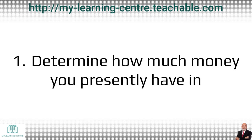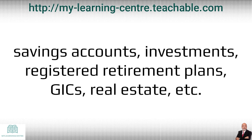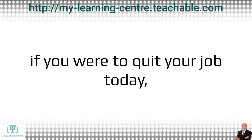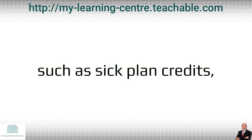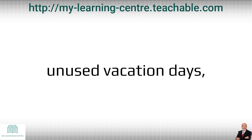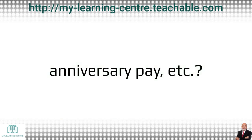Number one: determine how much money you presently have in savings accounts, investments, registered retirement plans, GICs, real estate, etc. Would you receive any sort of compensation if you were to quit your job today, such as sick plan credits, pension plan contributions, unused vacation days, anniversary pay, etc.?